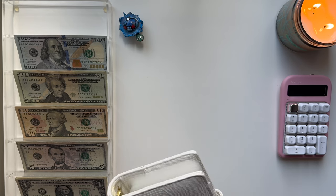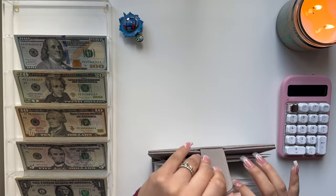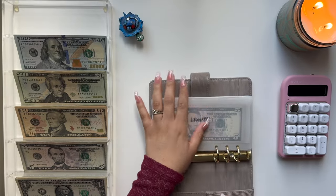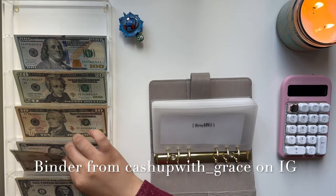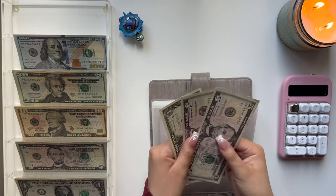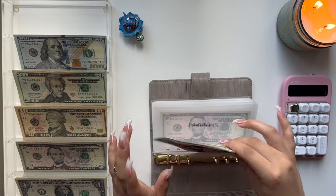Now we're going to move on to my next sinking funds binder, starting off with Health. Health is getting $5 — so $5, $10, and $11. Actually $11 in Health.